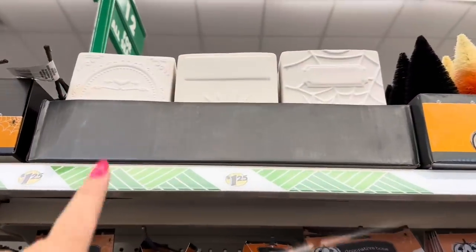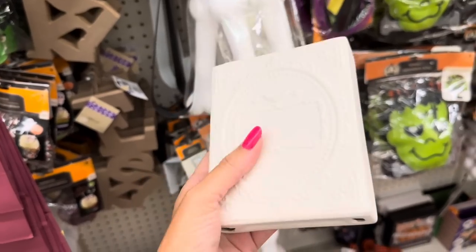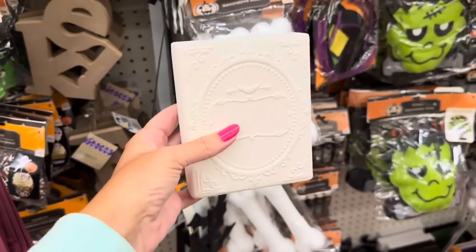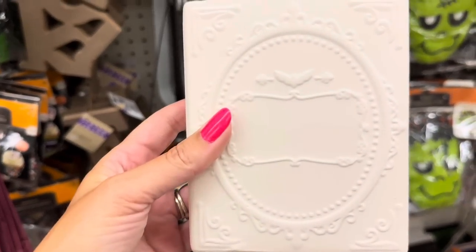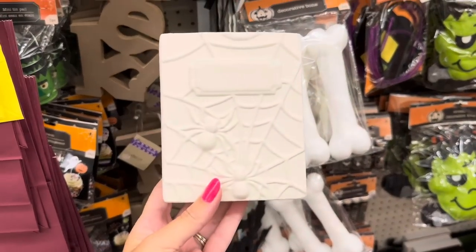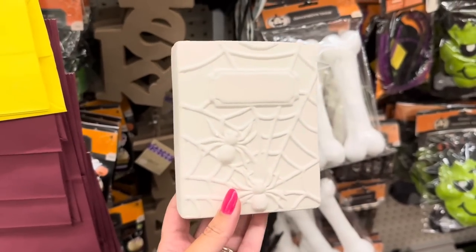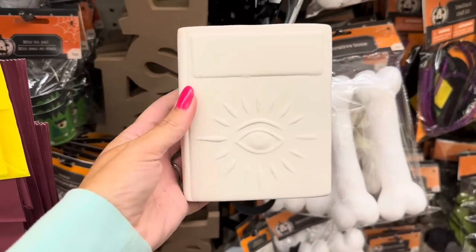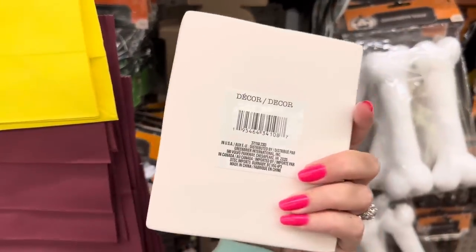More brand new finds - let me get these down so we can see them. Wow, the texture is like almost like concrete - weird feeling, but it looks like a book. You would paint this however you want to match your decor. Look at the details - that is really neat. They also have one with a raised spider web and spiders all over it - really good. And then they have an eyeball one. The back is completely plain, nothing on the back.